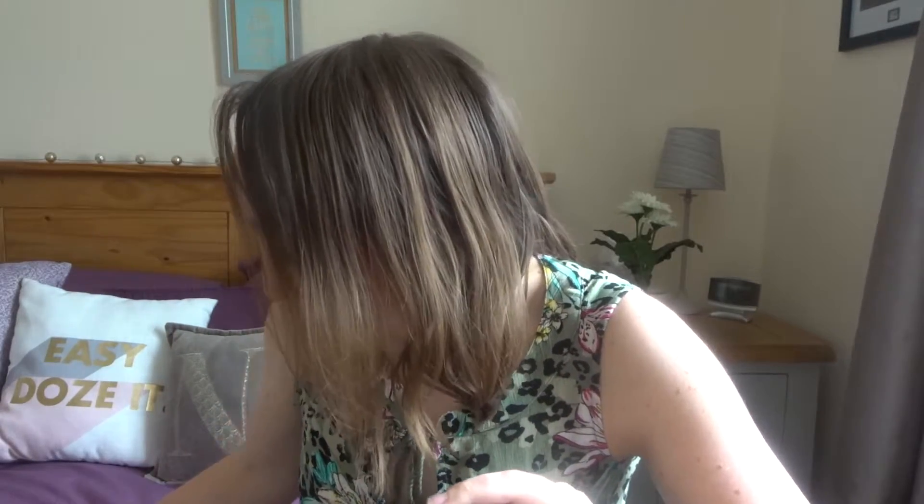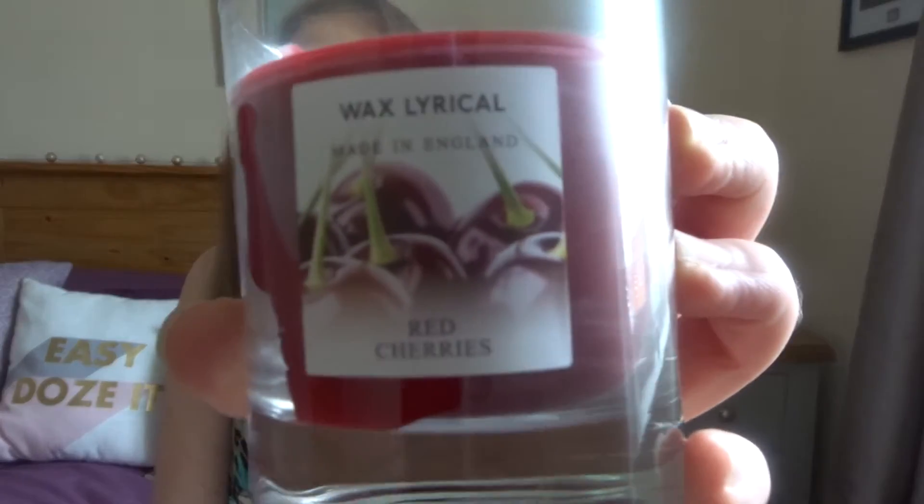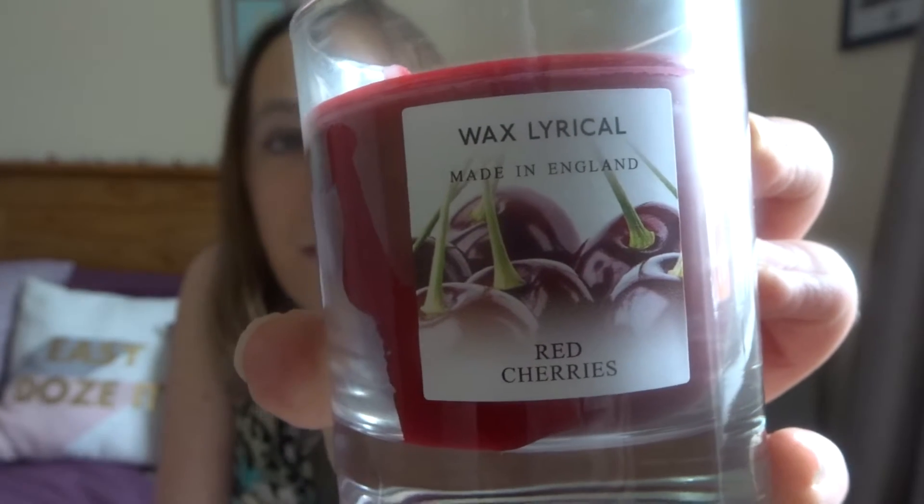The next one is Red Cherries. Normally I'm a bit sceptical on cherry-scented things or cranberry-scented things because they have a habit of smelling a bit perfumed and just a bit much. But these are the closest things I have ever smelt to actual real cherries — they don't smell like the fake sweet-type cherries, like the ones you get on top of cherry bakewells. This smells exactly like real cherries. And that is from the brand Wax Lyrical.